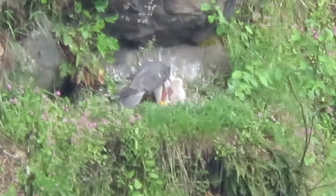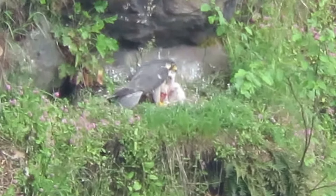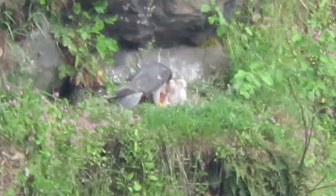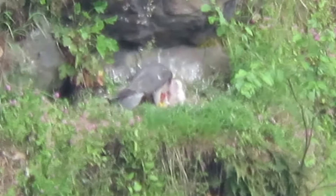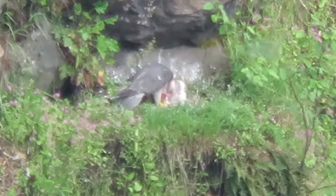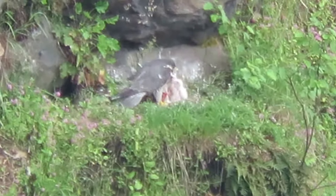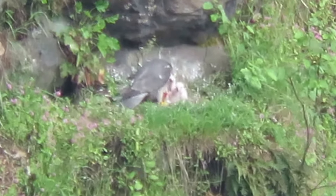There we go — it's having a good feed. I can see the chicks. Is that an eagle or... no, that's a peregrine falcon. The fastest thing on the planet Earth. How did you know? I've been watching them for years.